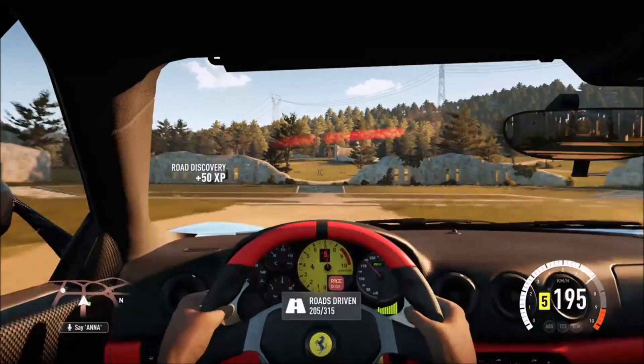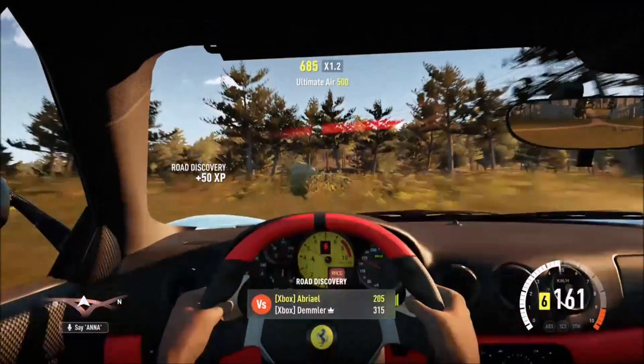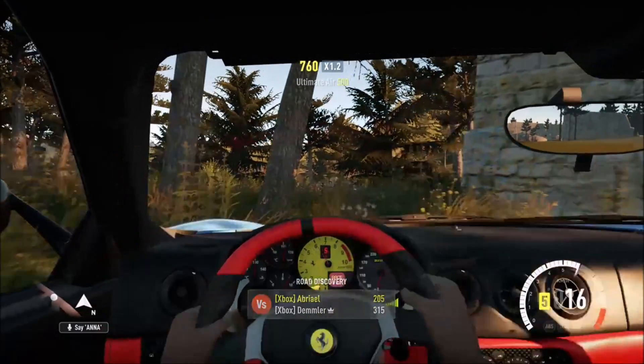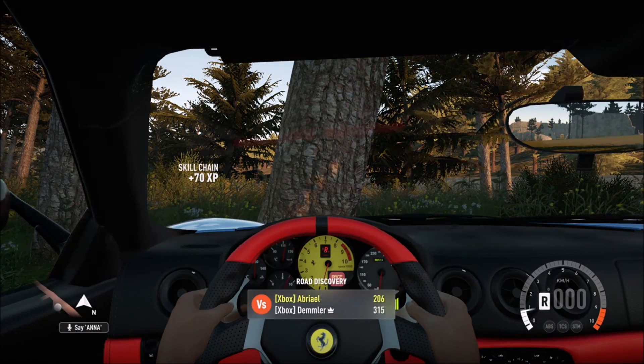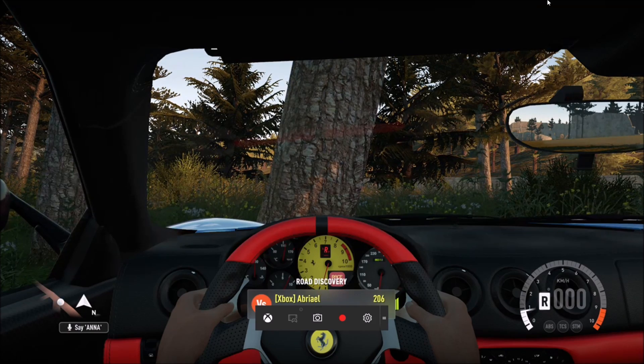Jump! Oh my god, a wall. I avoided the wall. And I'm going right against the tree. Fail! Anyway, this was Forza Horizon 2 — it worked pretty well. So it's time to move to something else.